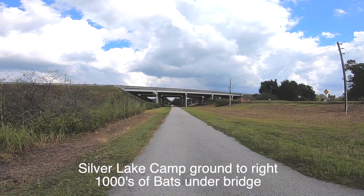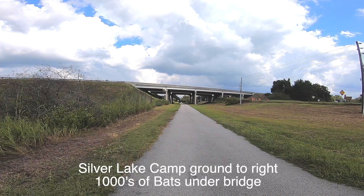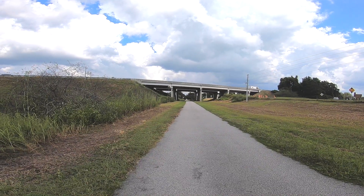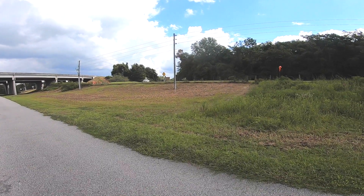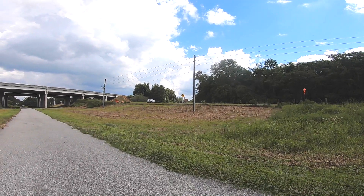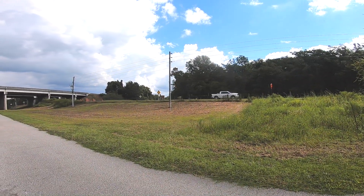One more stop here. The interstate you see straight ahead — if you come out before sunrise and after sunset there are tens of thousands of bats underneath it. Over here to the right is Silver Lake Recreation Complex. We have a lot of northerners come over there and spend the winter, and you can see there's a trail entrance right here where they come down and ride on the trail.